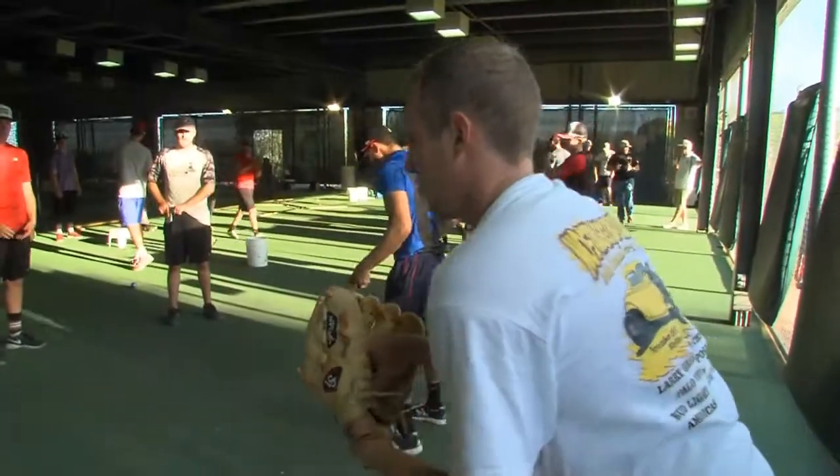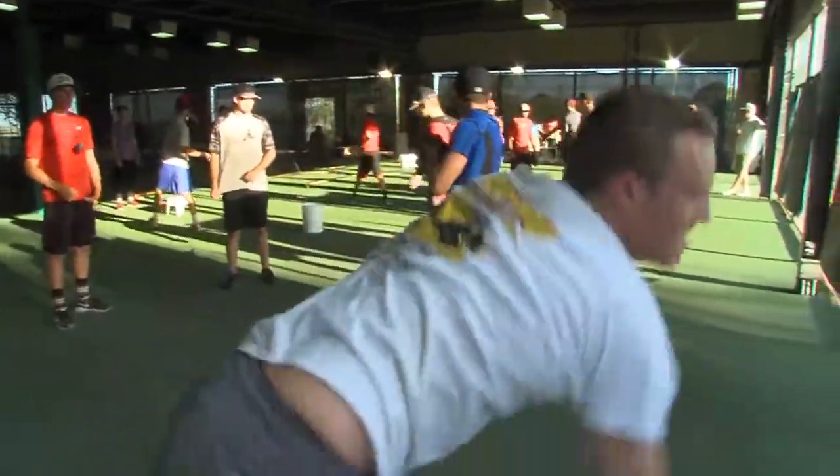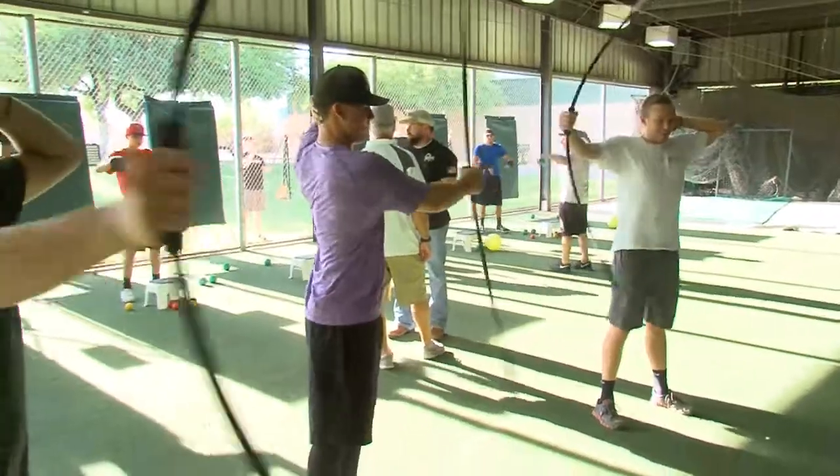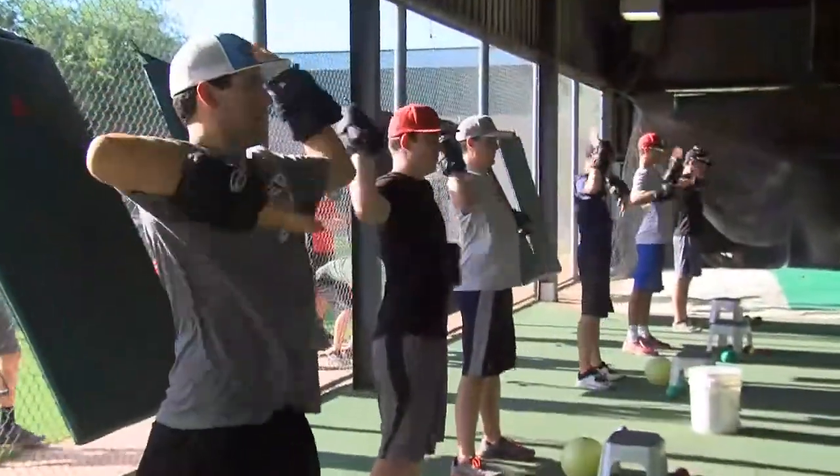The pitcher can benefit by being here and he's going to learn the best training curriculum in all of baseball. It's sought after. It's important. It works. It's time-tested. It's had remarkable success with people's health and velocity enhancement.